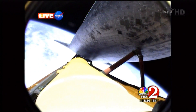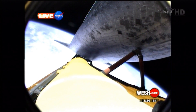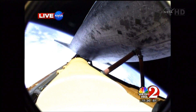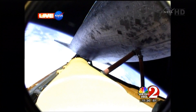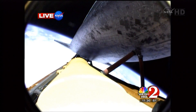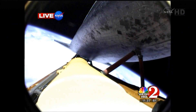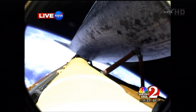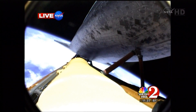One minute 20 seconds till main engine cutoff. Atlantis traveling 12,000 miles an hour. The main engines will soon be throttling down once again to limit stress on the shuttle and its four crew members to three times the effect of gravity. Atlantis currently traveling at a speed of more than four miles a second. One minute of powered flight remaining. And you're looking at a camera going 15,000 miles an hour — eight times faster than a rifle bullet — and it looks like floating in the breeze, the most serene thing you could imagine.